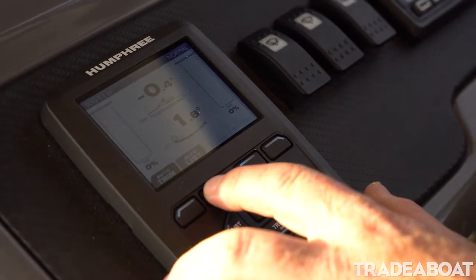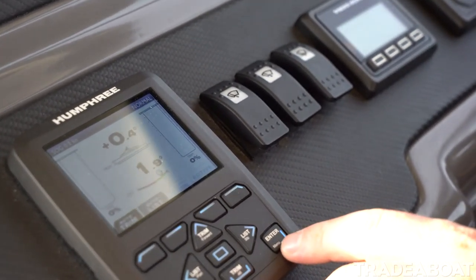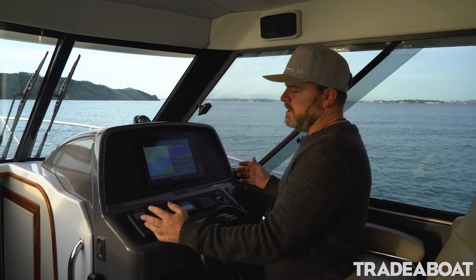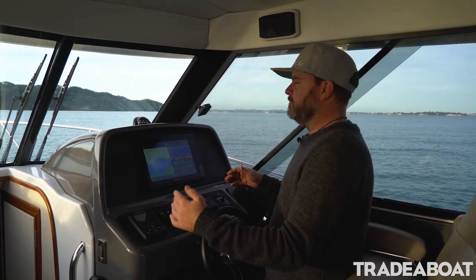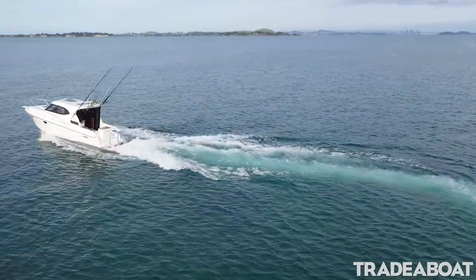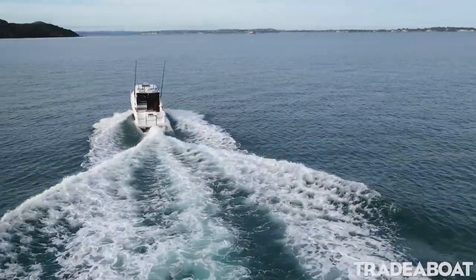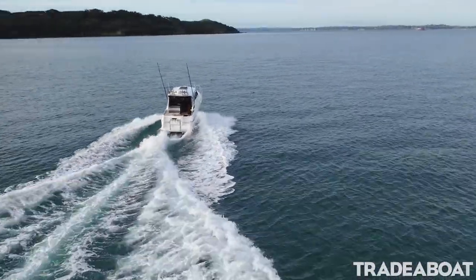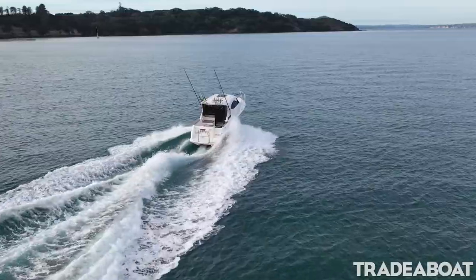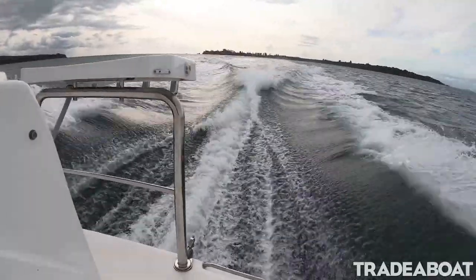We've got the Humphree trim tabs here which have Autolist, so when you're driving, if you don't want to play with the trim tabs, it just auto-levels the boat as you're driving along. With the throttle it's got trim assist, so you just push the throttle forward, it autos the leg out to get you up on the plane better, the trim tabs do their job — it just gets the boat running exactly how it should be without you having to do anything other than steer and use the throttle.